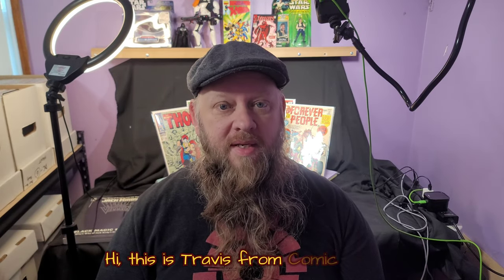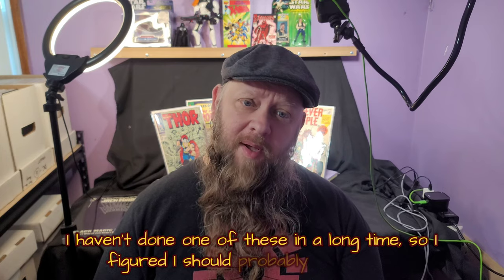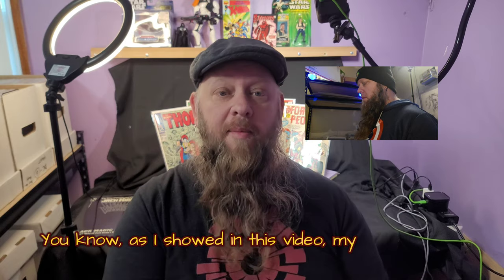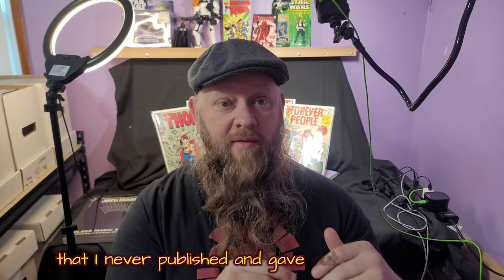Hi, this is Travis Comics Ltd. I haven't done one of these in a long time, so I figured I should probably talk about where I am with my comic goals, as I showed in this video — what my comic goals were this year — the one that I never published and gave out to all of you.